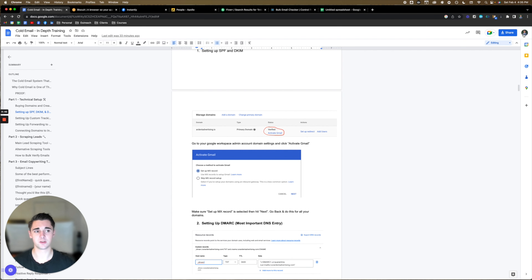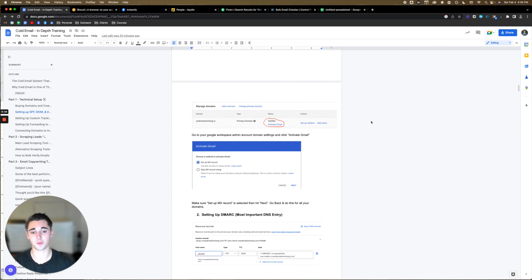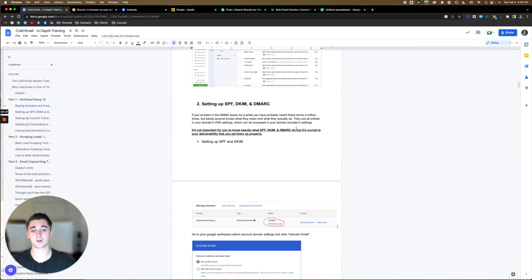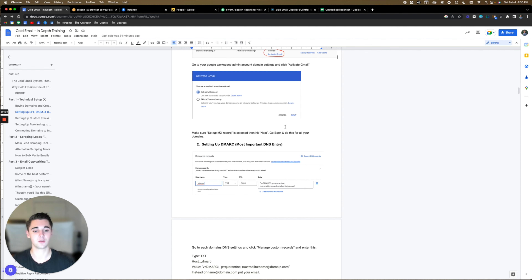To set up SPF and DKIM: go to your main admin account, click on the admin console, go to manage domains, and it will show you all your domains in a list. Under status, you'll see something that says 'activate Gmail.' Click that, and it will bring up a prompt — by default, 'set up MX record' will be selected. Make sure it's selected, press next, and that's it. That's why I said it's super easy to do if you have Google — literally just press a couple of buttons.